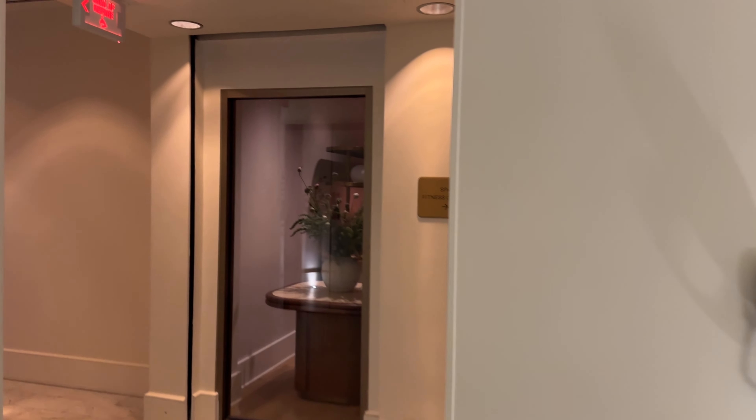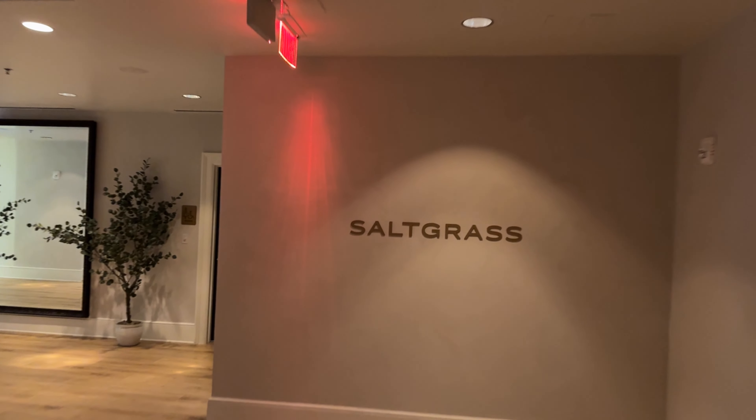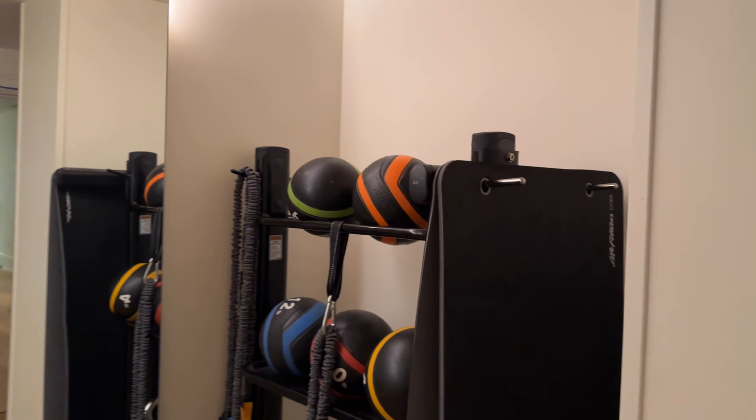The gym and the spa are on the lower level. Saltgrass is the spa right over here, and one thing I really like about this place is there is a separate stretching room. It really comes in handy.